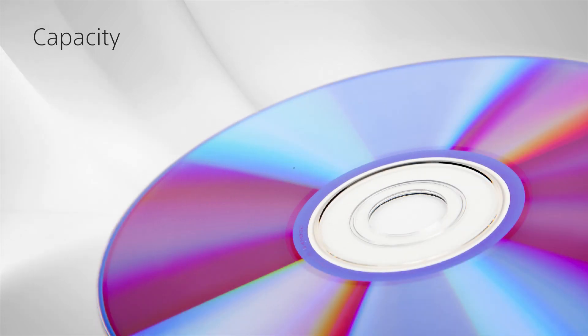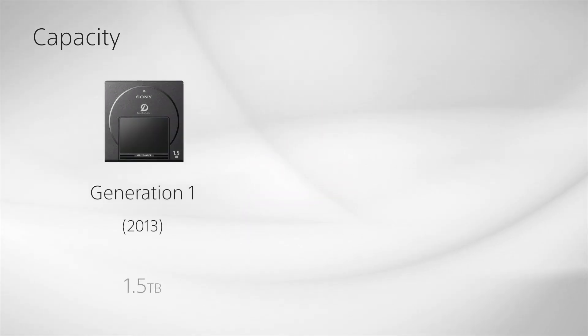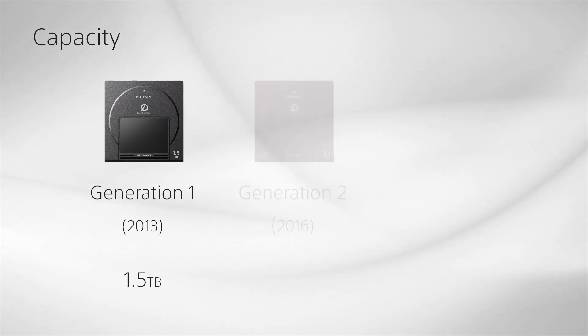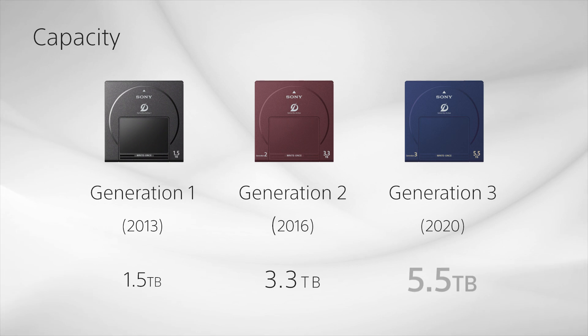The first feature is Capacity. Through a long history of developing ODA technology, Sony has achieved a dramatic increase in data recording capacity and gained a strong reputation in the market for reliability. Every time this technology advances another generation, we obtain increased storage capacity and faster data transfer rates. With Generation 3, we have achieved 5.5 terabytes of capacity and transfer rates that can exceed hard disk drive speeds.